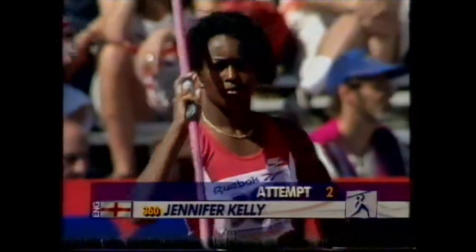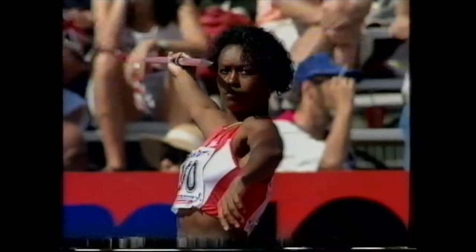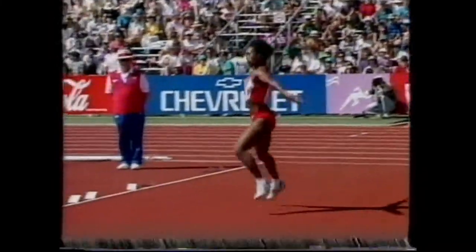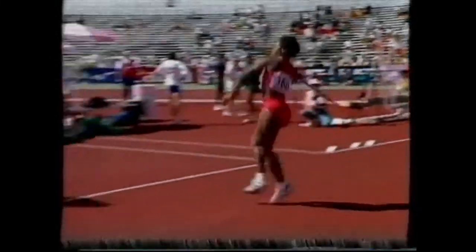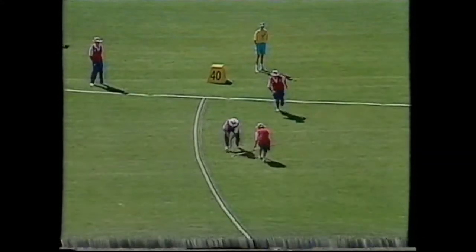Jennifer Kelly now coming up with her second attempt in the heptathlon javelin, 38 meters in the first round. Just doing what Jane Fleming does, lining the javelin up first — a little bit ragged, but plenty of power there.